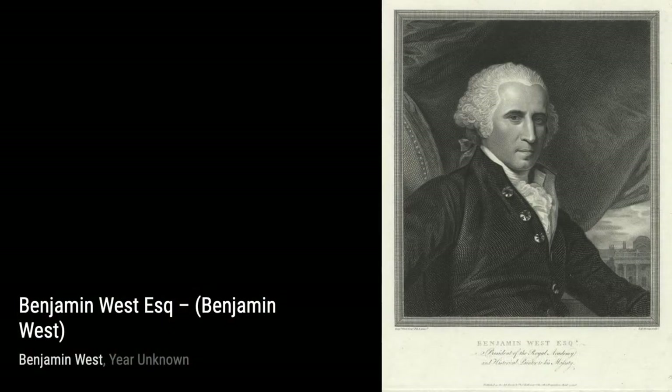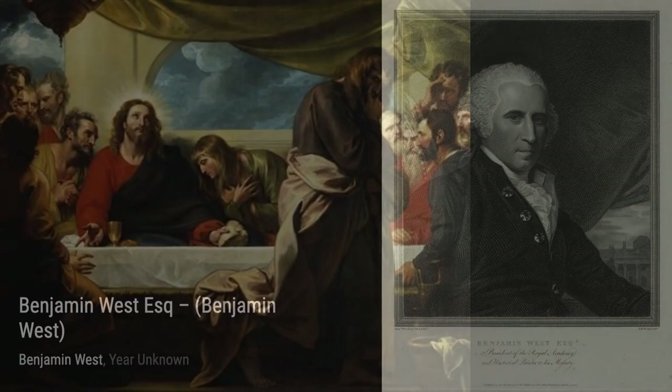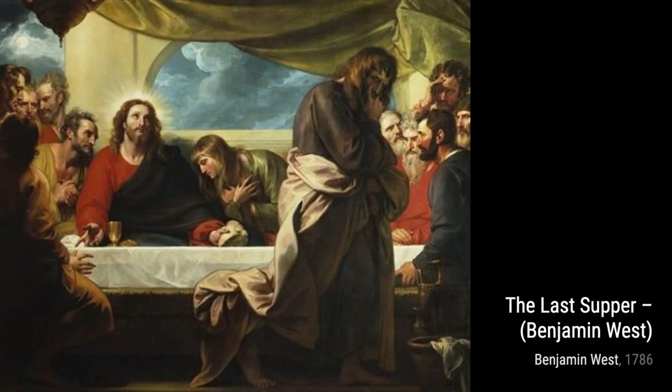In Fidelia and Speranza, West depicts two allegorical figures symbolizing faith and hope. The delicate expressions and graceful poses showcase his ability to convey deep emotions through his subjects.